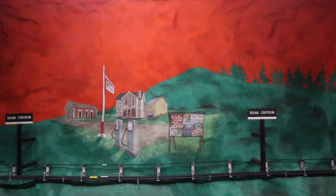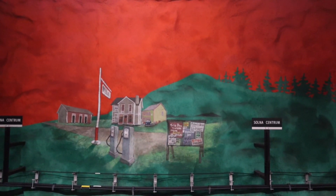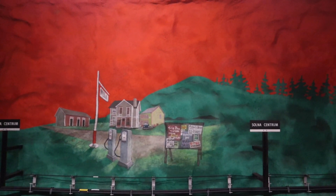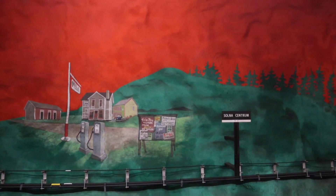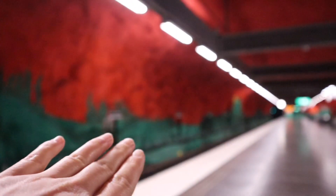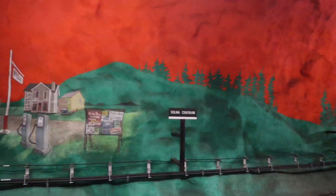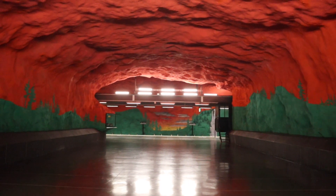On the blue line, T-Centralen is a very popular station known for its burning red color. Many people associate this station and this red color with hell. But actually this is not true. The artists wanted to show a Swedish forest, and in fact they painted one kilometer of green forest here on the walls. This red color was supposed to be a sunset.